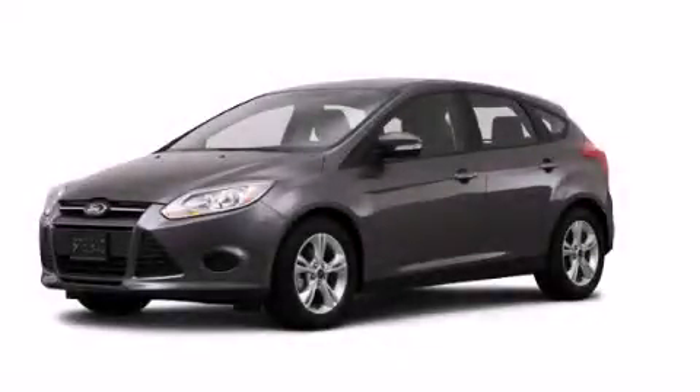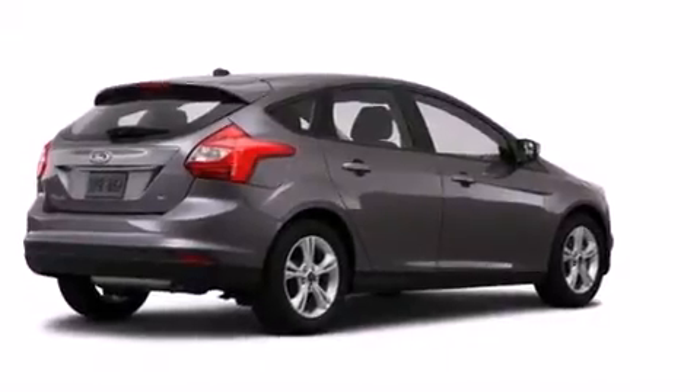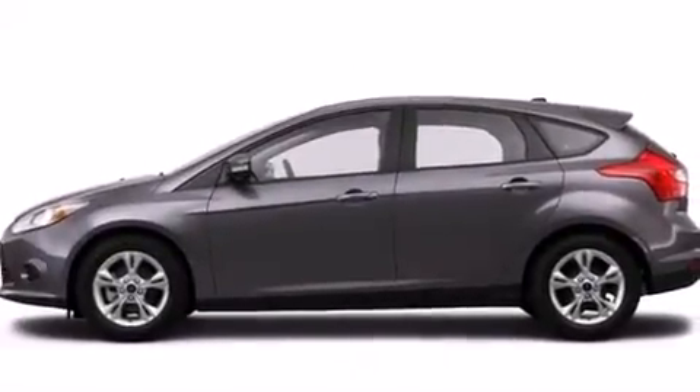This is a brand new 2014 Ford Focus. Its top features include speed sensitive volume controls, traction control, and stability control systems.